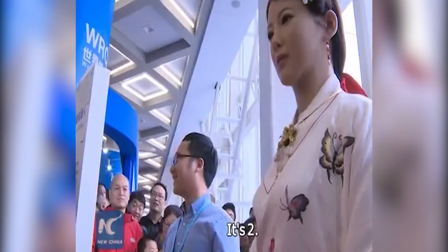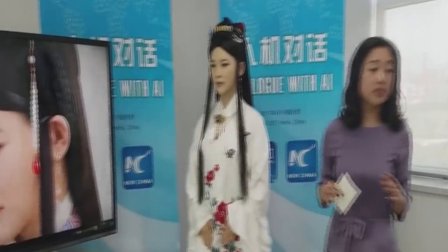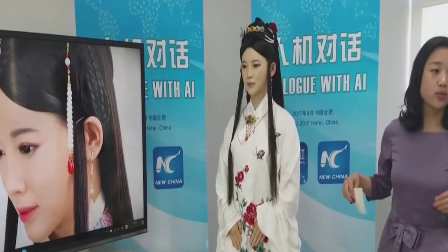Jiajia compensates for her lack of smooth speech patterns with her eye movements and lip movements, putting her in the position of appearing human-like. The fact that she addresses her creators as 'my lord' may simply be a cultural touchstone for the Chinese.